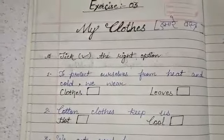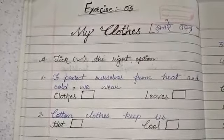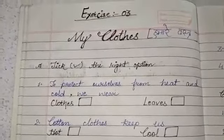Hello everyone. Today, in continuation of the previous video where we learned about 'My Clothes', we are now covering the exercise.